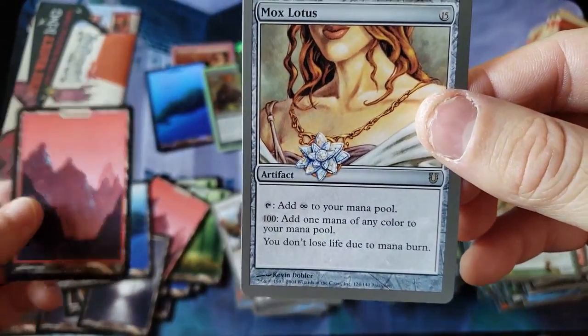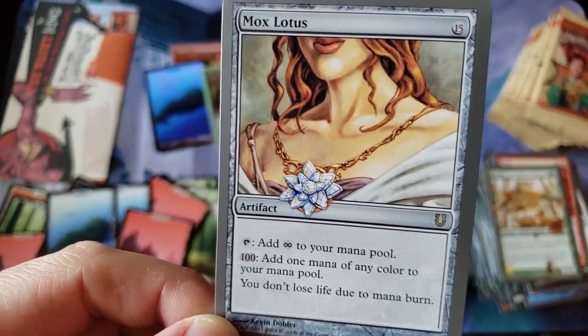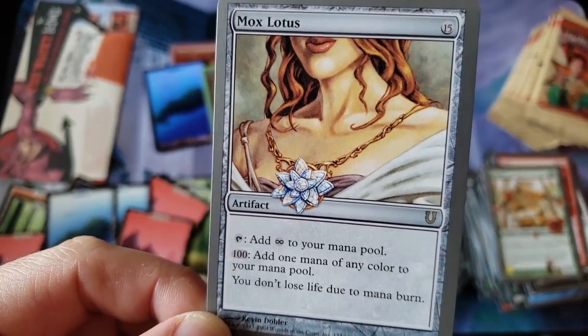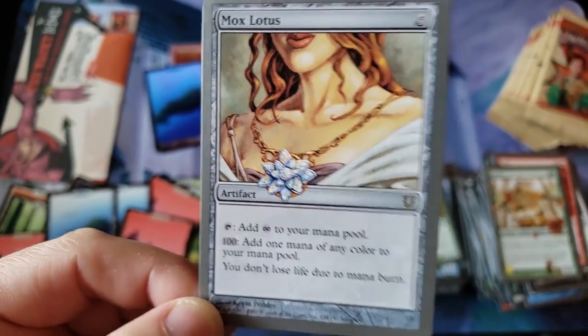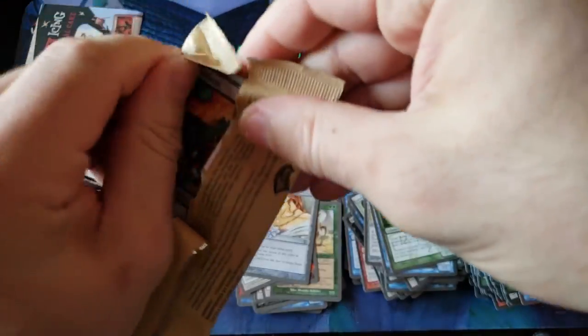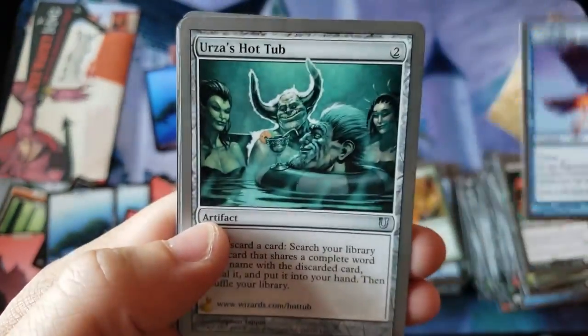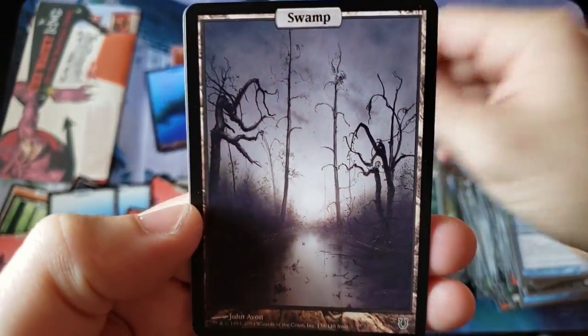Melon — oh my god, we got the Mox Lotus, baby! I forgot this was even in the set. The foil version of this is also very pricey. So yeah, we may be looking — if we can get a super secret tech or something really special, but those are tough to get — we're probably going to get almost every good card. Best probably possible type of opening you can get.